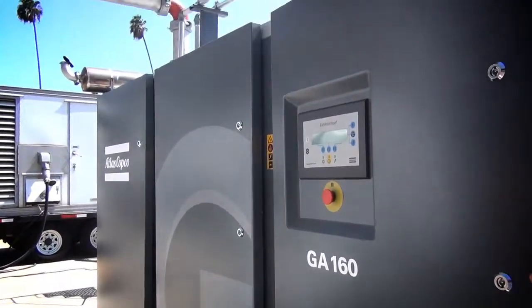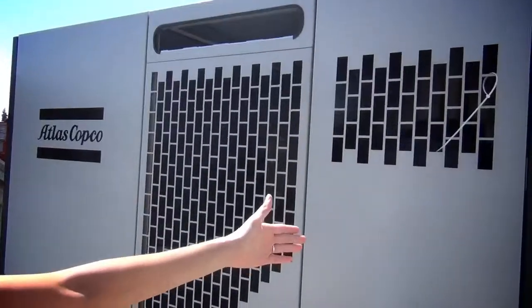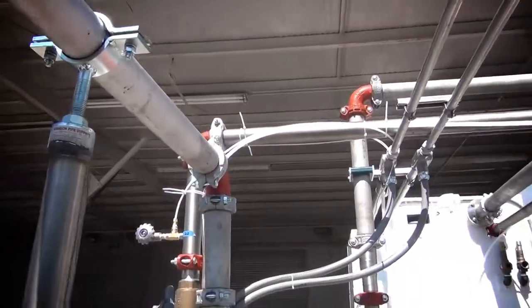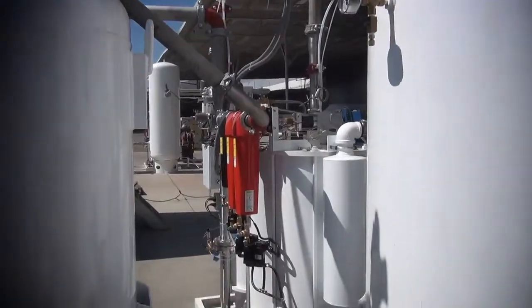The first major component in the system is the air compressor. The air compressor draws in air at ambient pressure and compresses it to about 140 psi. After coming out of the air compressor, the air goes through a series of filters: a water separator to remove moisture, some coalescing filters to remove particulates, and then a carbon tower to remove oil vapor.